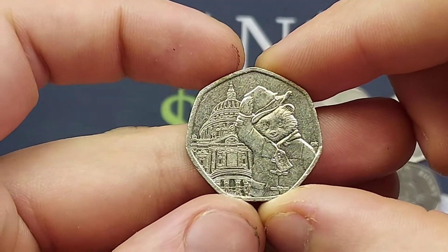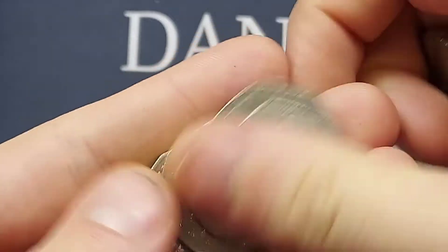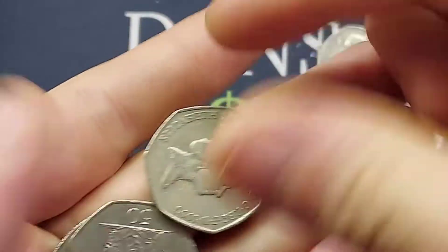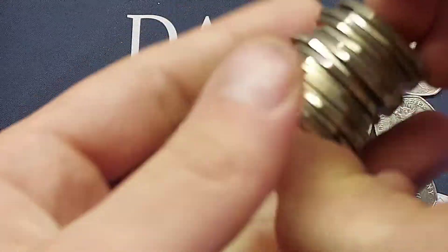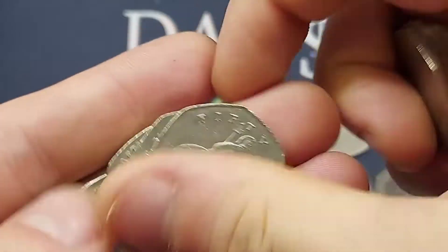Just as I say that, we've got another double bagger — we found the Paddington outside Saint Paul's Cathedral! So we found the Paddington and a Flopsy Bunny in the same bag. Those Flopsy Bunnies are shooting up in value — £7.50 for a perfect uncirculated, £6 for a good quality one. I can see them reaching that £10 mark by January or February, and I really believe they'll be worth £13 to £14 for perfect uncirculated by the end of next year.